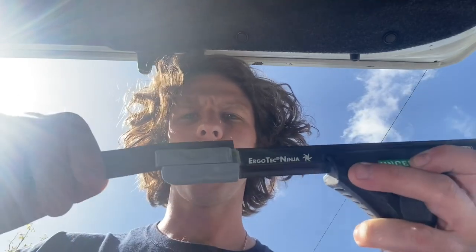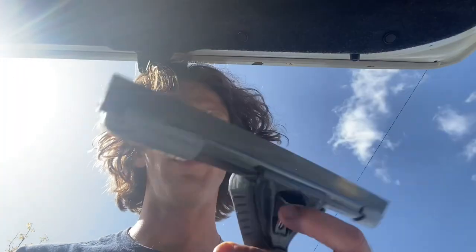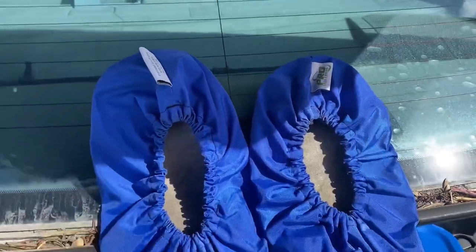I don't really have a tripod, but we're gonna flip our rubber around — make sure it's extra fresh while we're on this job today. Always remember you can flip your rubber and get use out of both sides. I'm using the Hunger Ergo Tech Ninja squeegee — love this squeegee. As always, we have our pro shoe covers for working inside.